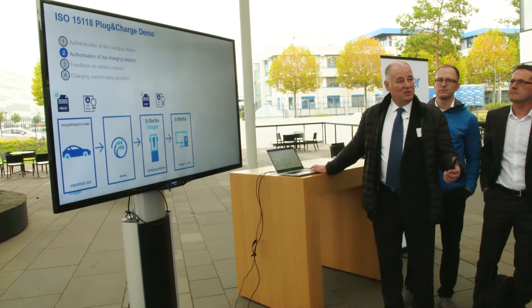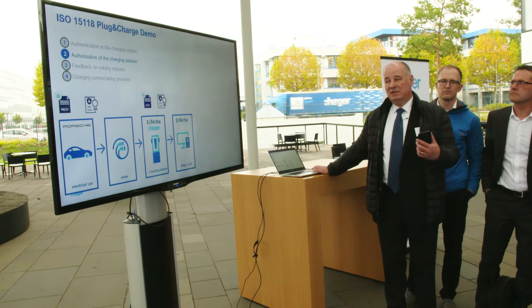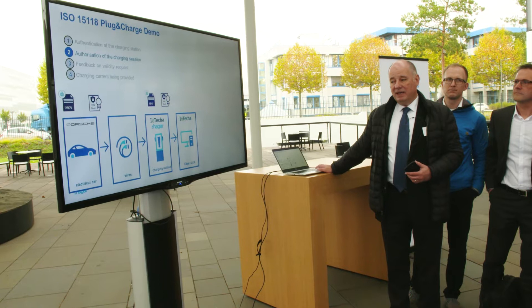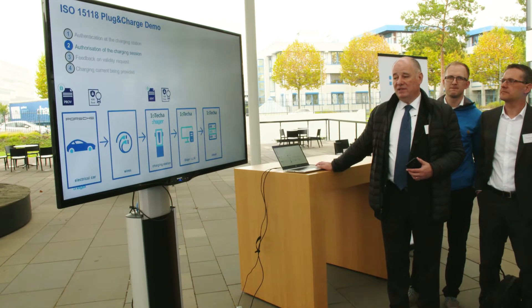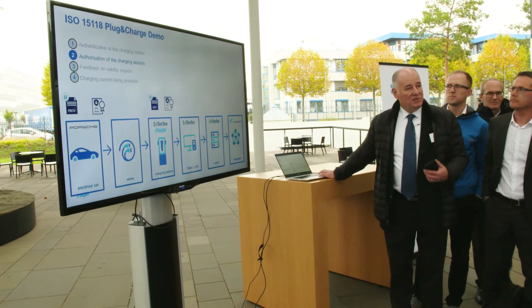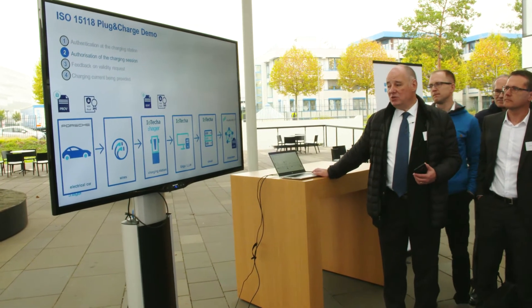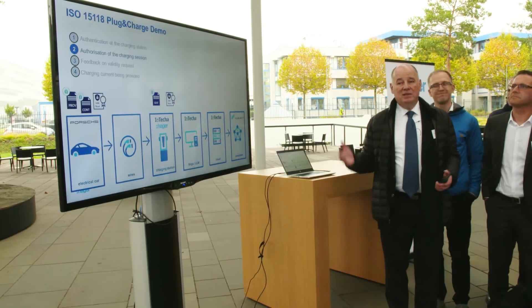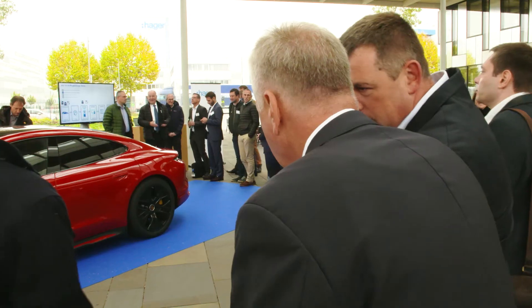We get a signal from the charger now that the cable is plugged and the car is recognized into the cloud, provided also by ioteca. From our cloud, we have an integration to the Hubject ecosystem. Through this integration, we can issue the contract certificate that basically seals the transaction. This contract certificate is used by the car to start the charging process, and it can also be used by the service provider to record the transaction.